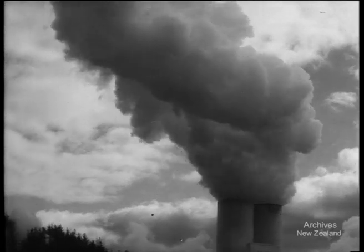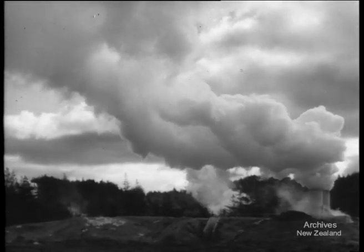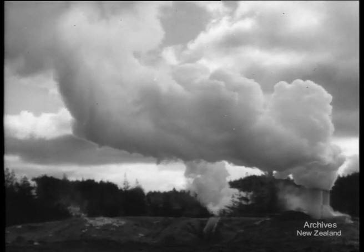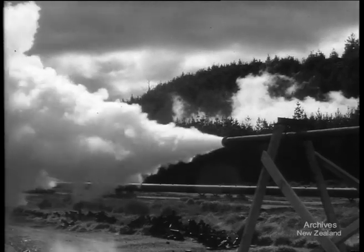Wairakei — only a few miles from Atiyamuri. Here, geothermal bores are an awesome sight as steam hurls upwards. This underground power, once just a tourist attraction, is being tapped, and natural energy will run the generating station at Wairakei.